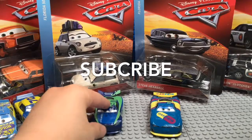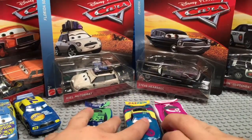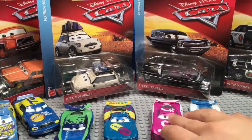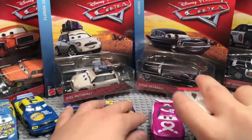We'll put those right here and compare them to some other Next Gens, like my favorite Next Gen Chris Roman, with Blazer, Cam Spinner, and then we'll put in this custom Disney Car Collector car.